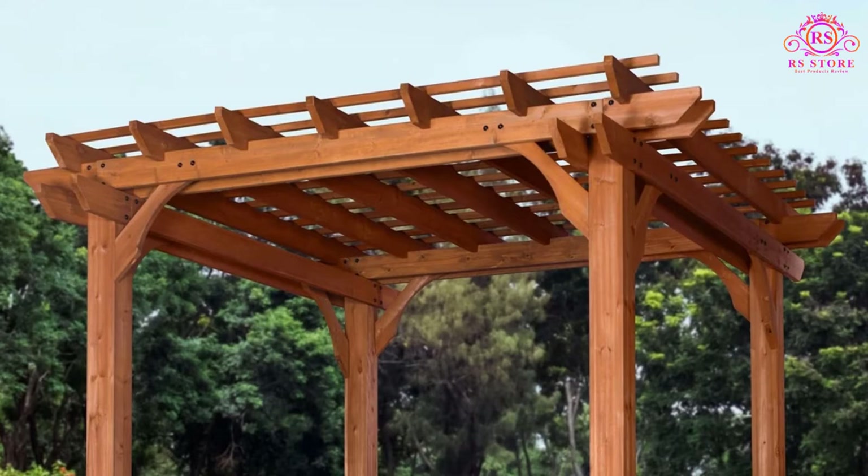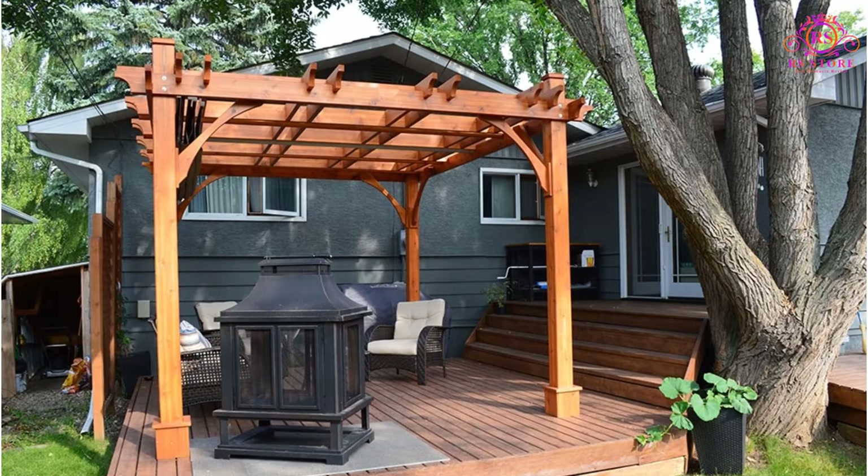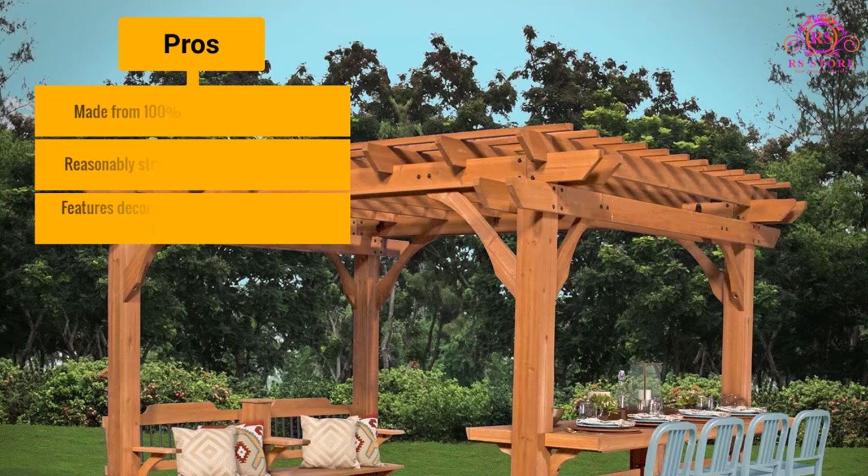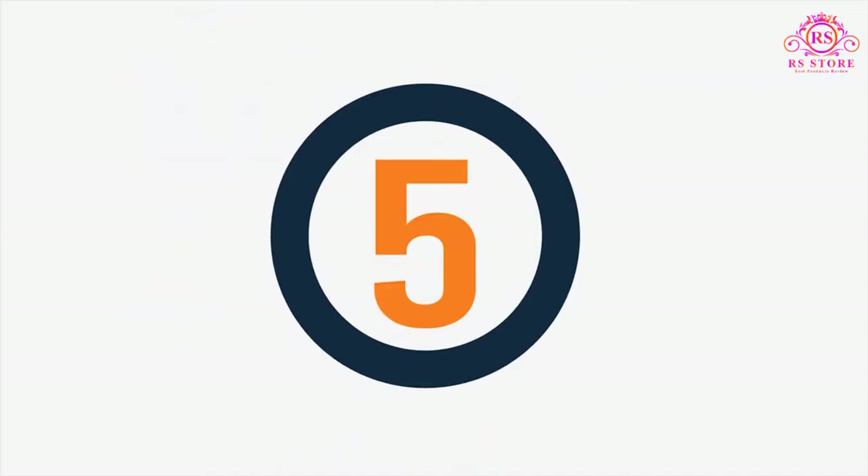Overall, this is one of the best wood pergolas you can find, and it will make for a perfect place to relax in your backyard, lawn, or patio. Pros: Made from 100% Chinese cedarwood. Reasonably straightforward to assemble. Features decorative foot covers to hide the four anchors. Cons: May be expensive.